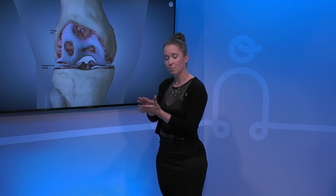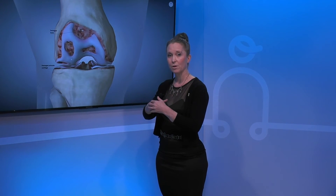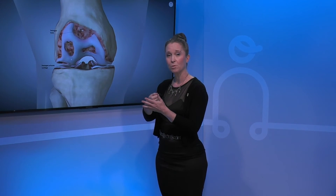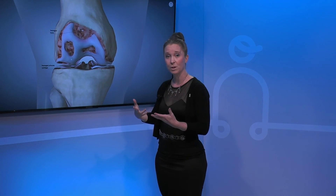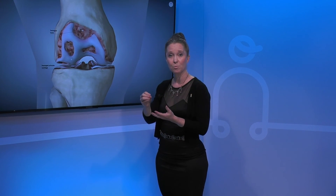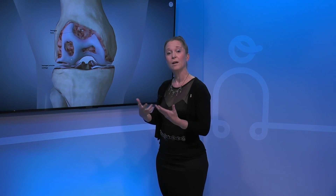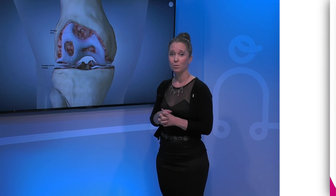Bone is never really meant to come in contact with other bone — it's supposed to be covered with that nice smooth wet cartilage. By the time you get to bone on bone, it can be a very painful condition, with lots of inflammation that can set off nociceptors or pain receptors in your body. You can feel a lot of pain, have a lot of swelling, a lot of grinding — it's a very uncomfortable condition.